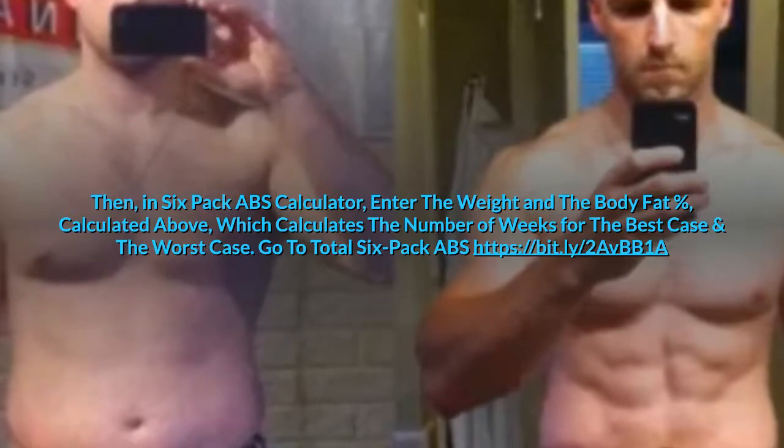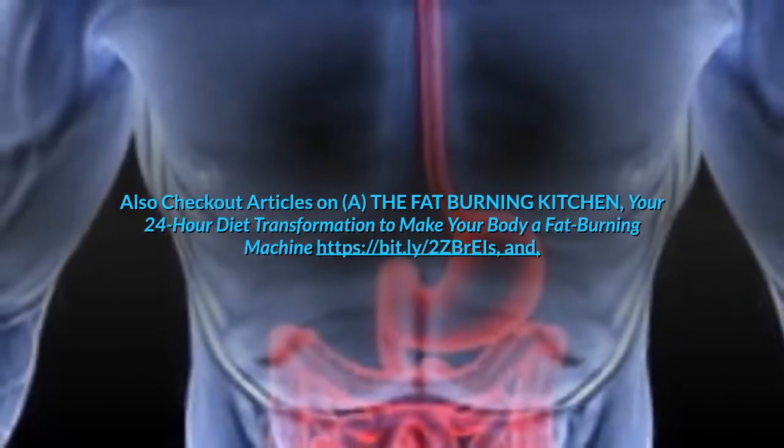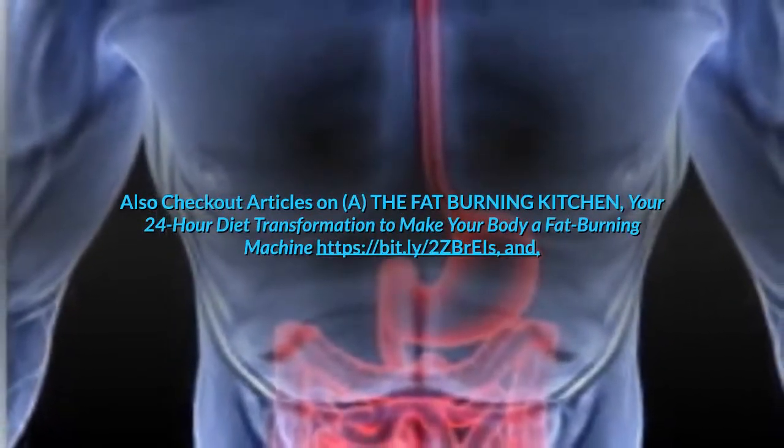Go to Total Six-Pack Abs at the link provided below this video. Also check out articles on The Fat-Burning Kitchen: your 24-hour diet transformation to make your body a fat-burning machine, and Burn the Fat, Feed the Muscle: turbocharge your metabolism and burn off fat, even in your mushiest spots.